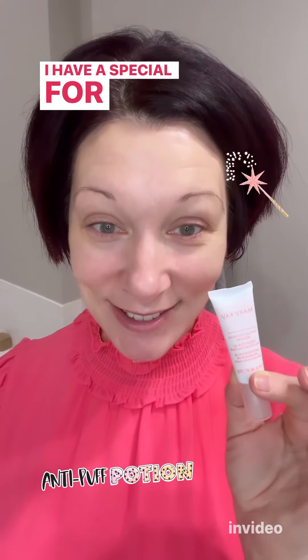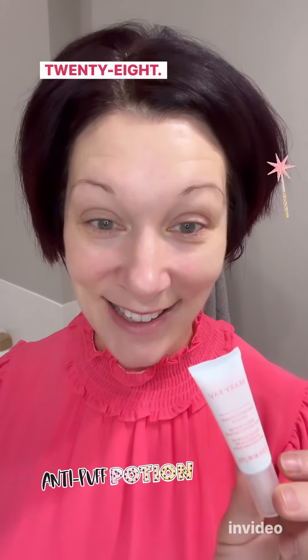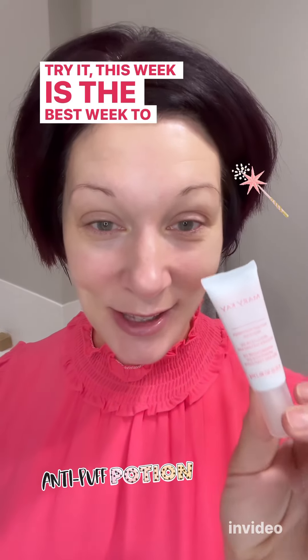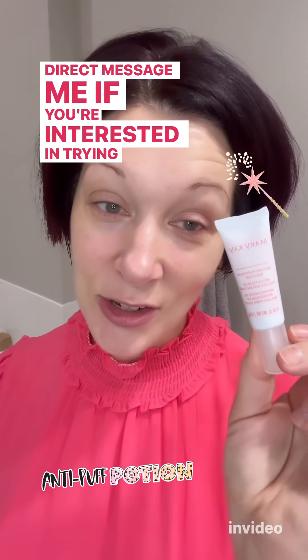I have a special for you on the anti-puff potion today. This is regularly $35 and it's on special for $28. If you've never tried this before and you've been eager to try it, this week is the best week to give it a go. Direct message me if you're interested in trying the anti-puffiness potion.